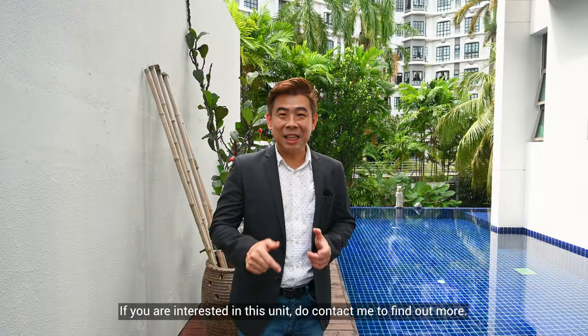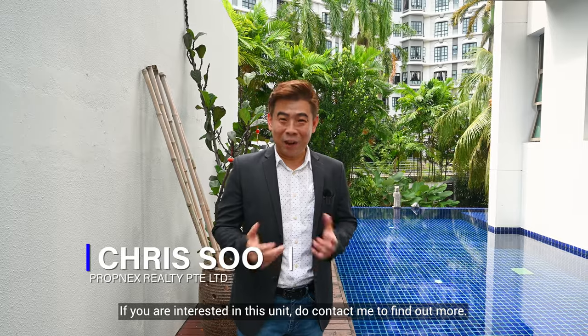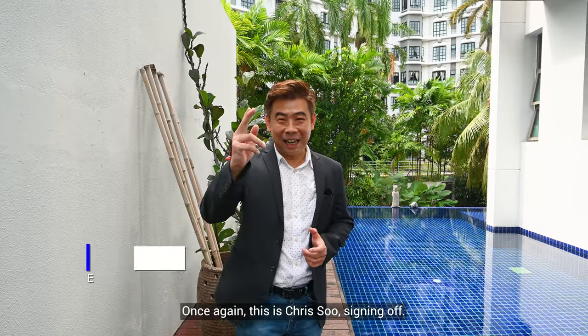If you are interested in this unit, do contact me to find out more. Once again, this is Chris Suh, signing off.